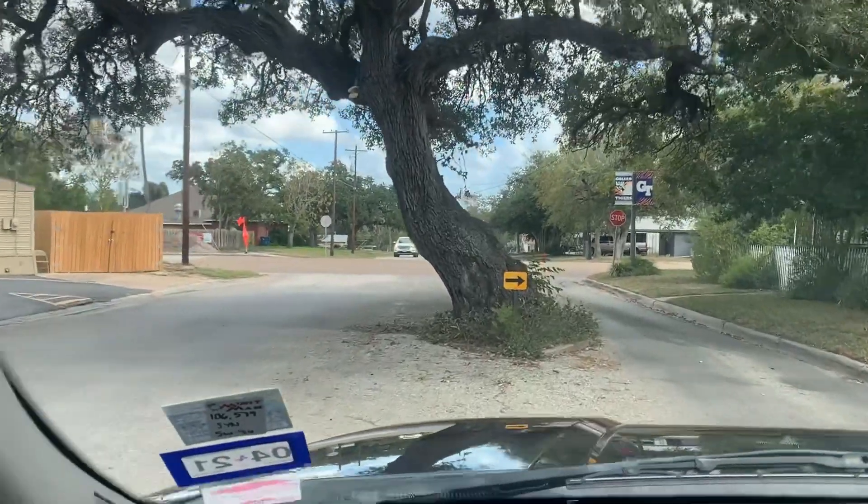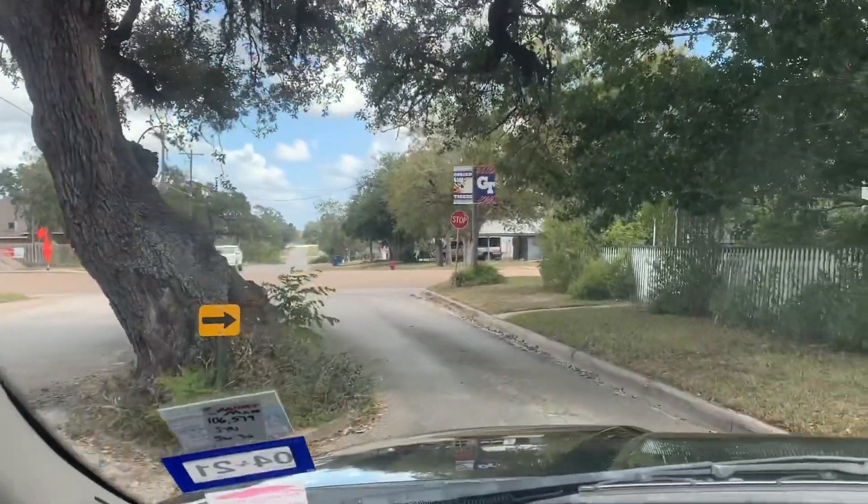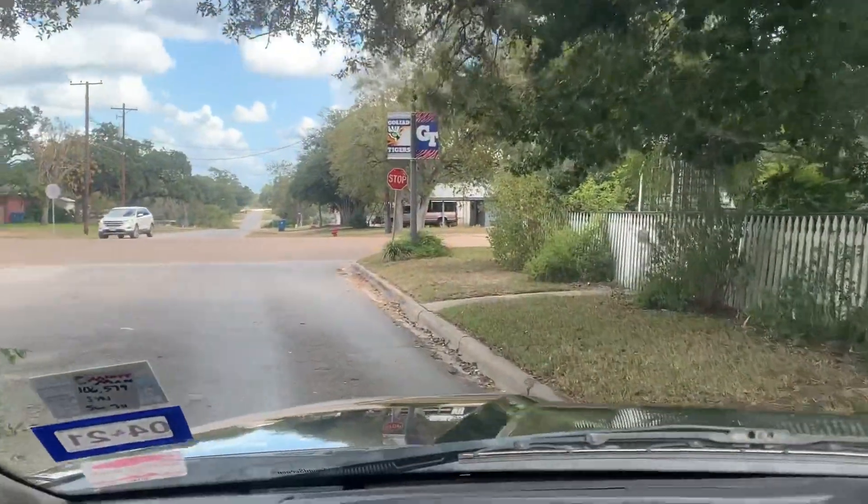Just a tree in the middle of the road. Hey, you know why trees don't like riddles? Because they always get stumped.